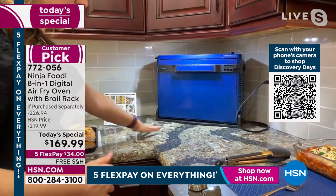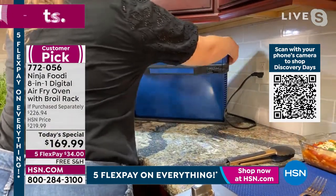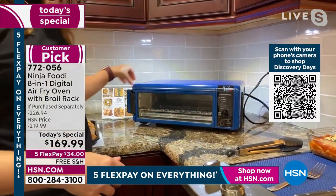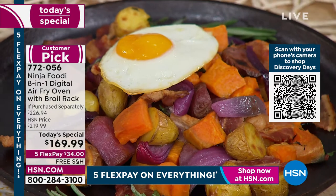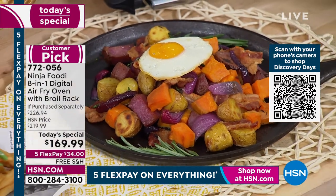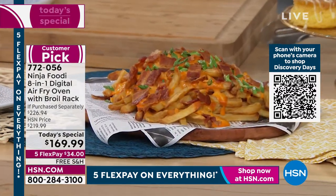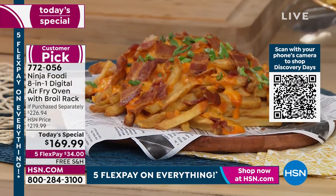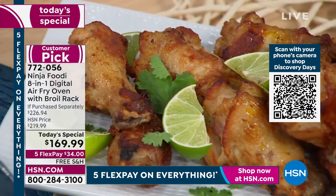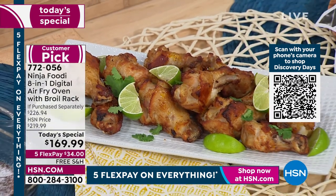You can't do that with a regular toaster. On five flex pay you're only paying $34 today, with free shipping and handling for something you will use every single day. This is the number one brand in the toaster oven market — one of our top brands at HSN — and today only it's the lowest price we've found anywhere.